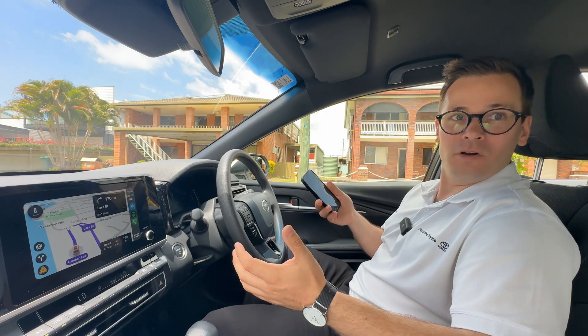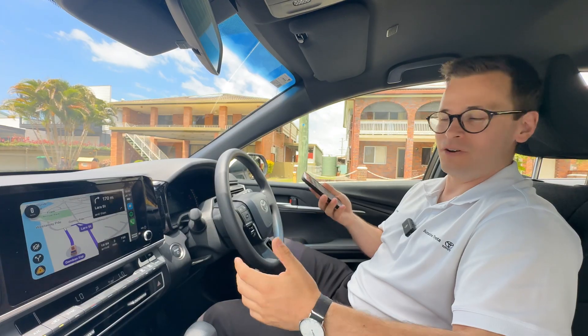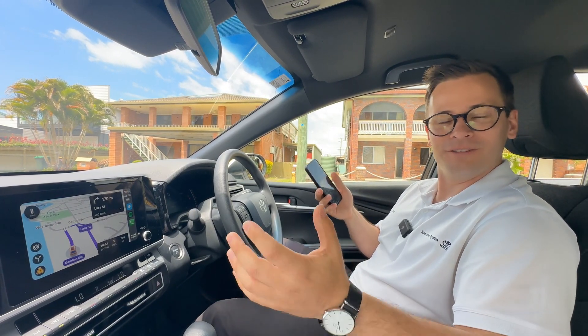Included as standard now in all Camry models are Apple CarPlay and Android Auto, which are both wireless. So not just Apple users anymore — the Android people get wireless connectivity as well.